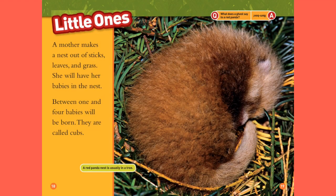Little Ones. A mother makes a nest out of sticks, leaves, and grass. She will have her babies in the nest. Between one and four babies will be born. They are called cubs. A red panda nest is usually in a tree. Question: what does a ghost say to a red panda? Answer: Bamboo!